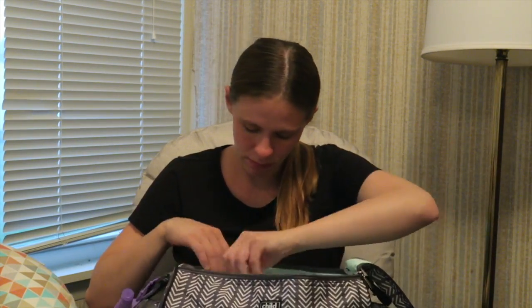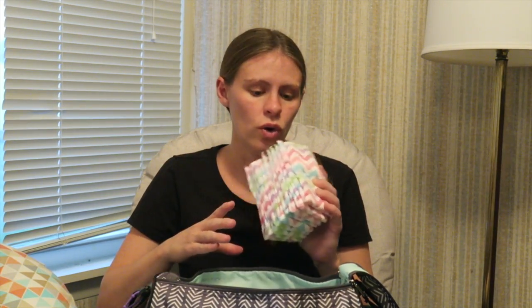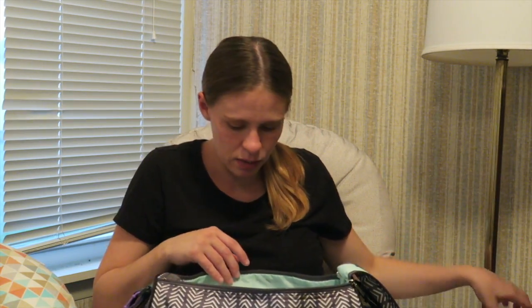In this side pocket over here I packed some Honest diapers. We may use the Pampers while we're in the hospital, but I really want to stick to Honest products. I brought about 15 diapers total, which I know isn't enough for a 48-hour stay, so either I'll have Adam grab more when he comes home to shower or we'll just use the hospital's stash.